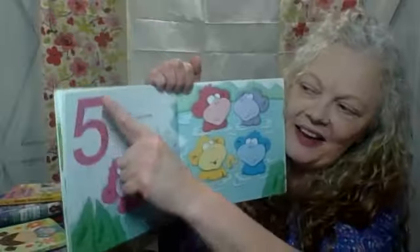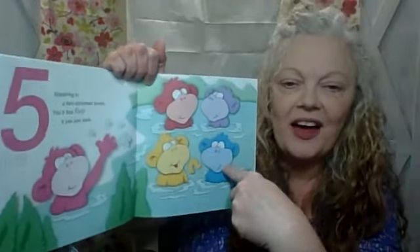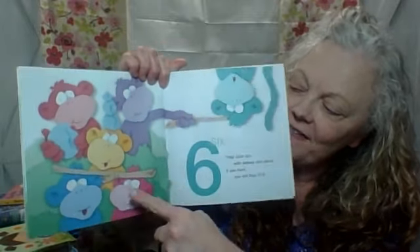Splashing in a fern-brimmed brook, you'll find five if you just look. Five. One, two, three, four, five. They have fun with stones and sticks. If you hunt, you'll find six. One, two, three, four, five, six. Good job.